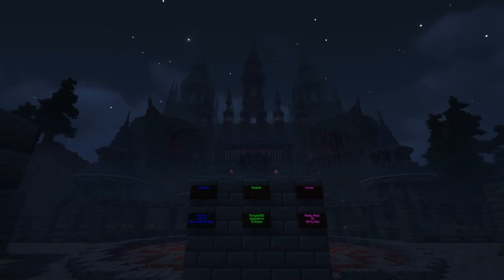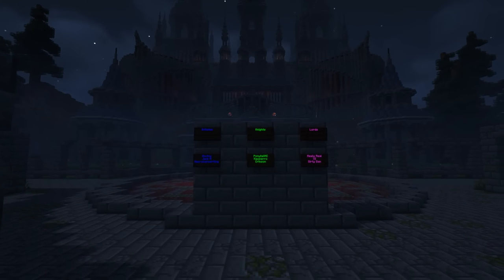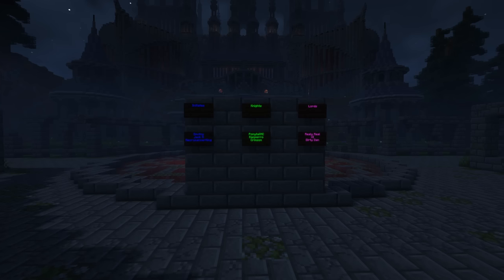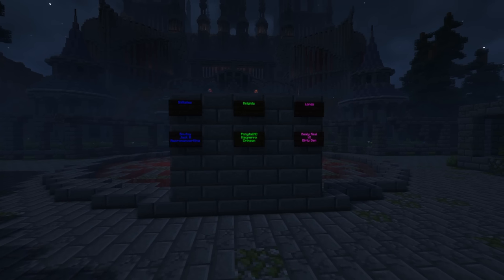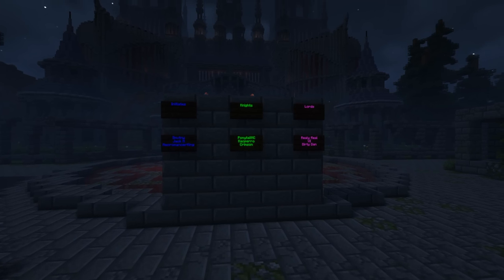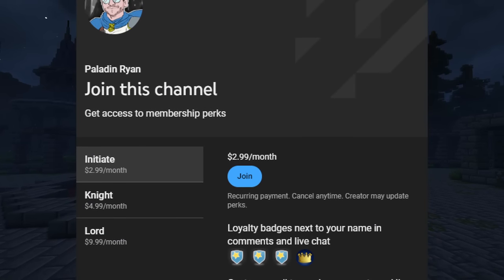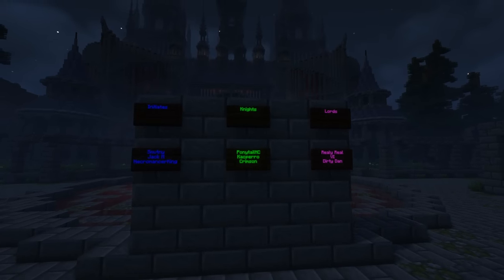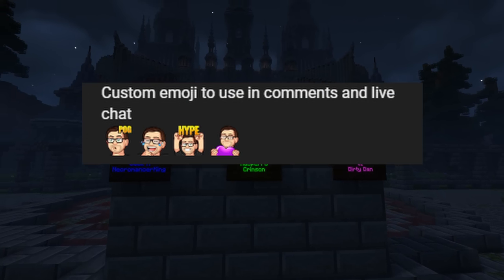We're officially halfway through the video, and I want to quickly thank all of my channel members listed here on these signs. Special shoutout to my knights — Crimson, Ponytail MC, and Caspero — and my beloved lords — Really Real, Vi, and Dirty Dan. If you'd like to see your name on the sign wall, check out the join button below for that and some other awesome perks, like priority signup for all future events and members-only Discord stuff, and some custom Ryan emojis.